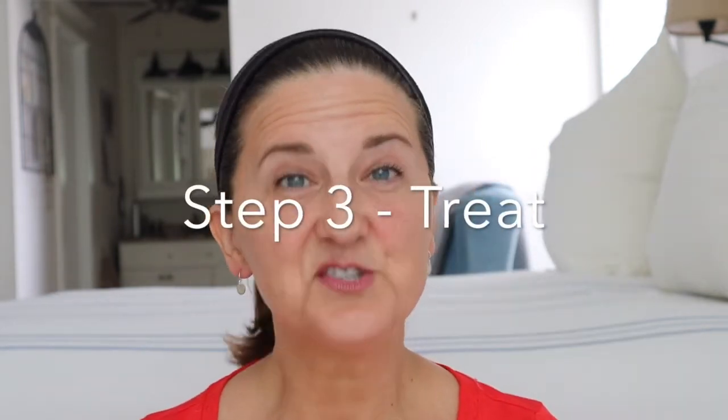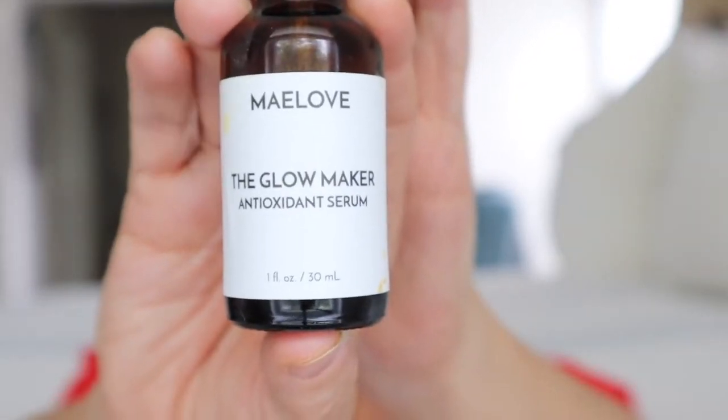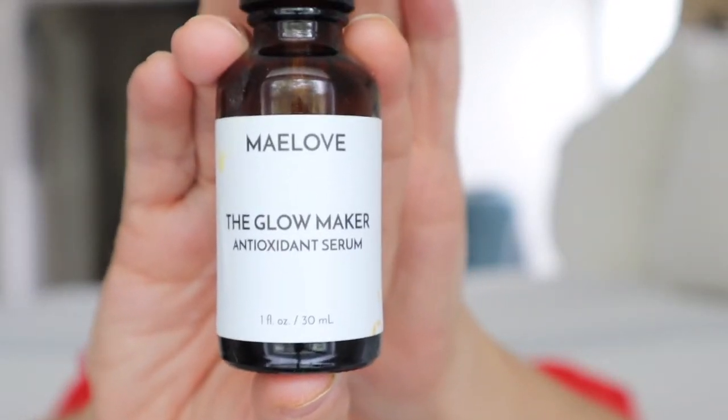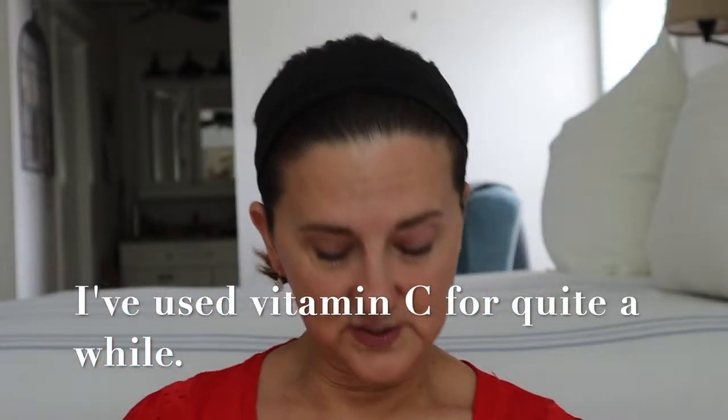Step three is to treat my face — this is where I put things on my face that are going to help protect it and do some corrective things while I go throughout my day. The first thing I use is the Mae Love Glow Maker antioxidant serum. This is relatively new to my routine — I've used it for a few weeks — and I've had pretty good results with it.